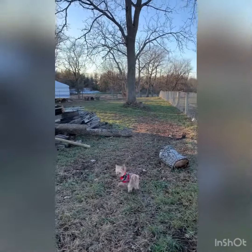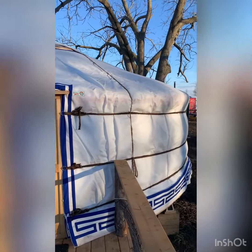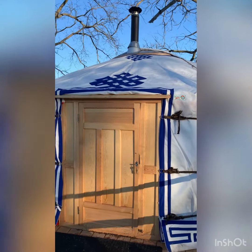Hi guys! Have you ever stayed in a yurt before? Well, welcome to Riverside Oasis. It's located in West Lincoln, Ontario, and we had a great stay there.